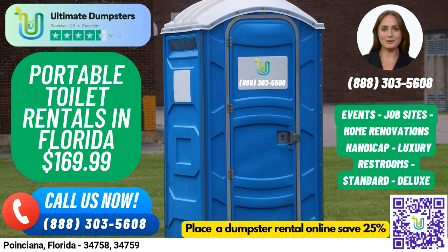Handicap-accessible portable toilets are designed to accommodate individuals with disabilities, with handrails, ramps, and extra space for wheelchair access. Trailer-mounted portable toilets are larger units that can be easily moved from one location to another, with multiple stalls and other amenities. High-rise portable toilets are designed for use on construction sites where standard toilets may not be accessible and can be lifted by a crane to reach upper floors.